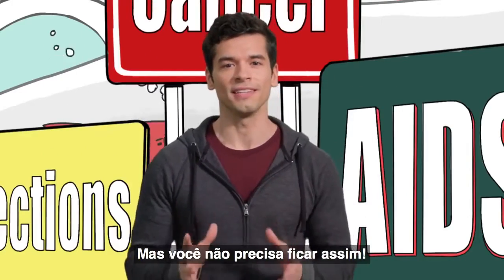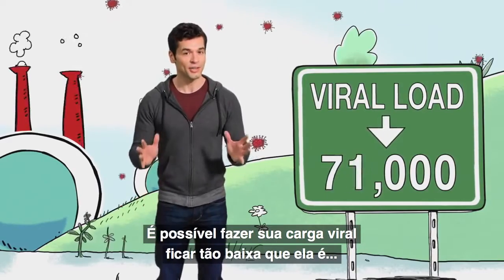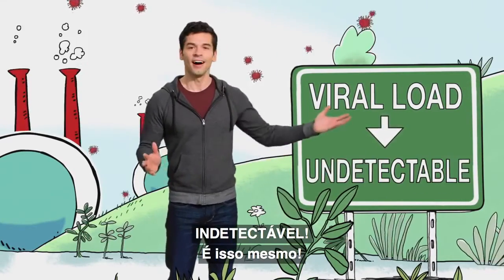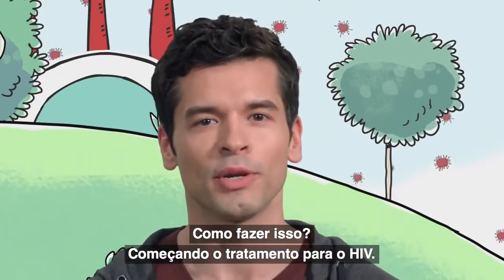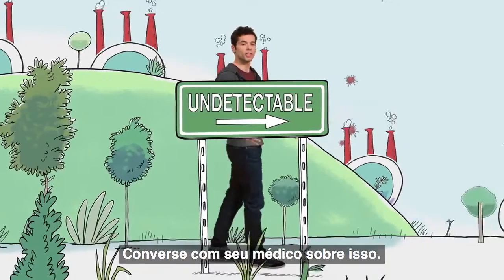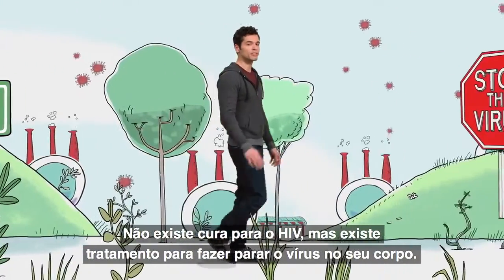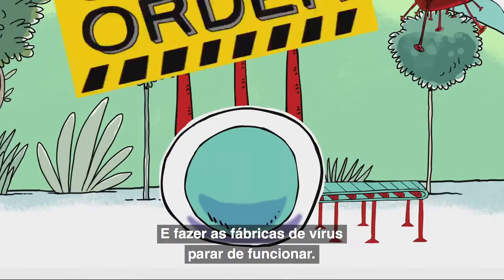But you don't need to stay there. You can get your viral load going in the other direction. It's possible to get your viral load so low that it's undetectable. How do you do it? By starting HIV treatment. Talk to your health care provider about it. There is no cure for HIV, but there are many treatments available now to help stop the virus in your body and bring virus factories to a halt.